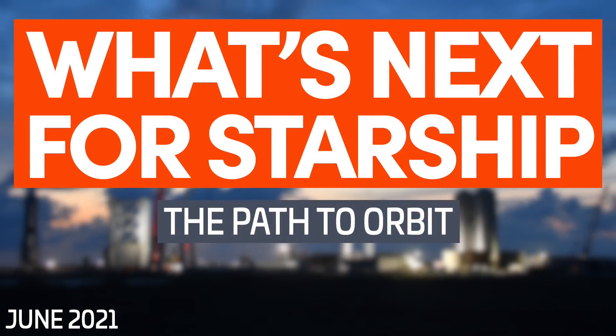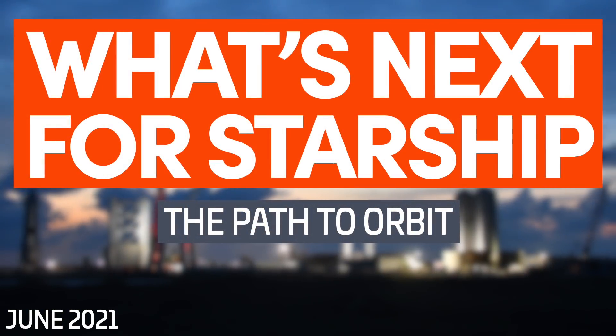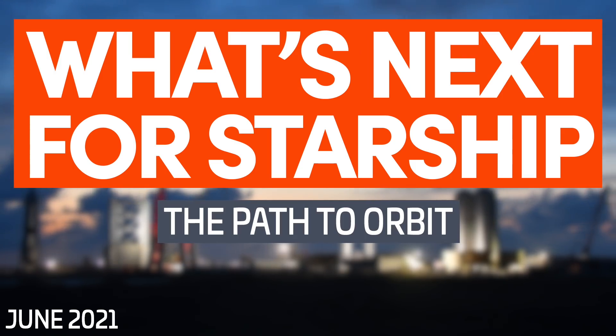Hi everyone, I'm Ian Atkinson with NASA Space Flight, here to give you an overview of the Boca Chica launch site as of early June 2021. All of the following photos and videos were captured by NASA Space Flight team members Mary and Jack Byer, as well as our team of robotic cameras.